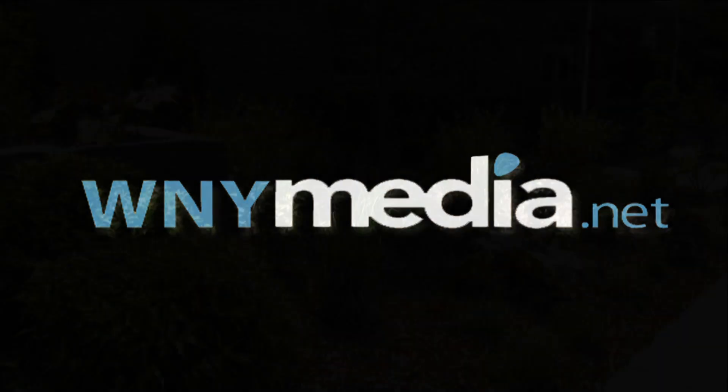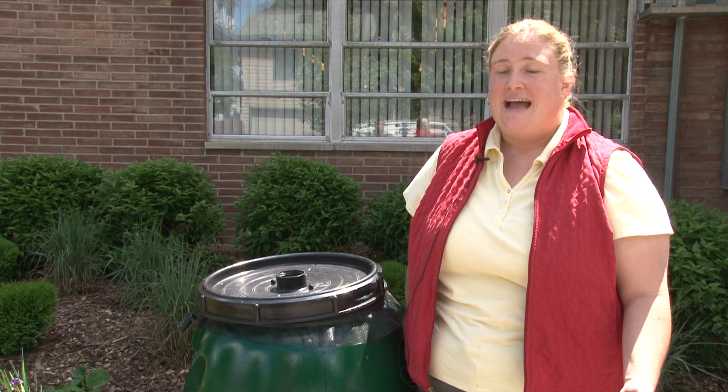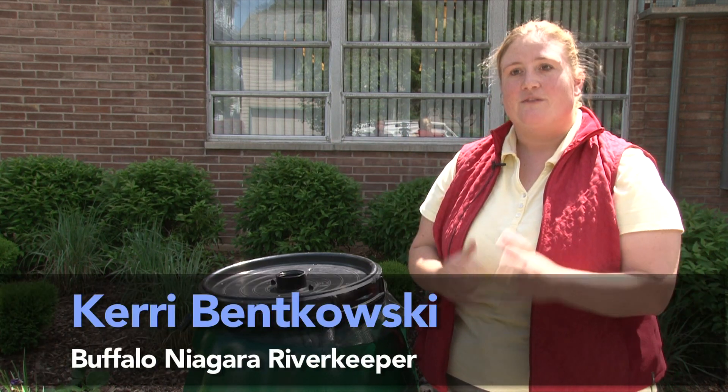The Buffalo Niagara River Keeper is using this area here as a teaching rain garden. Often when it rains heavily, we have what we call a combined sewer, so the sanitary sewer from our houses